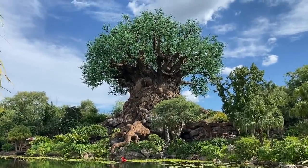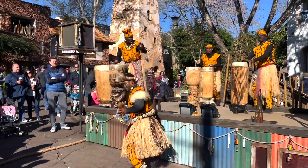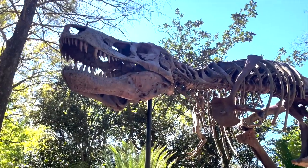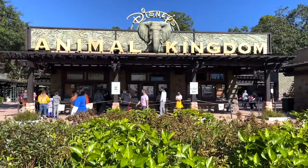Secret family recipes, hidden park entrances, and scary bathroom facts you might have been better off not knowing about. We are exploring the deep, dark corners and crevices of Animal Kingdom's biggest mysteries today on DFBGuide.